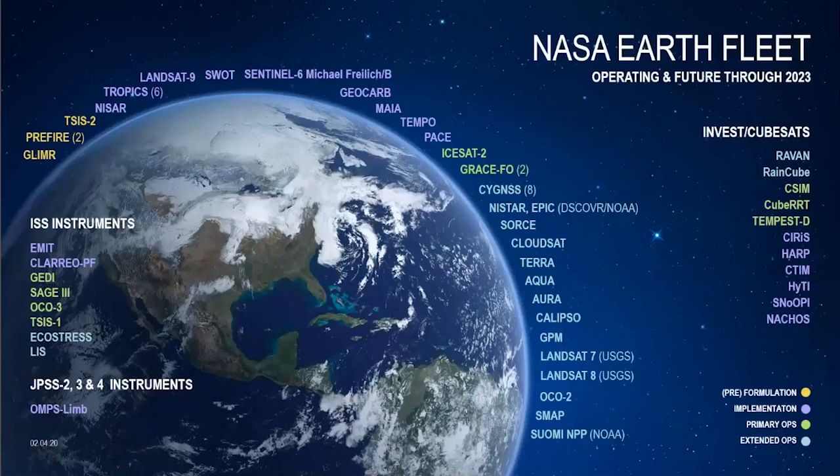Today you're going to hear me talk about observations from many of these satellites. I want to give a little bit of information to some of you who may not be as familiar with Earth observations and how they work, about what we're actually seeing from these satellites in orbit.